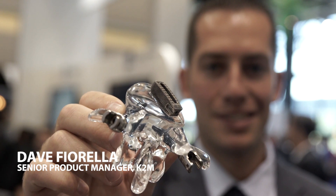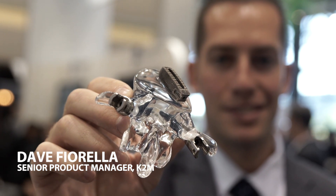K2M is a spinal orthopedic device company, so we make spinal implants that a surgeon will use to treat any spinal pathology — ranging from scoliosis, which is curvature of the spine. That's really our flagship focus.